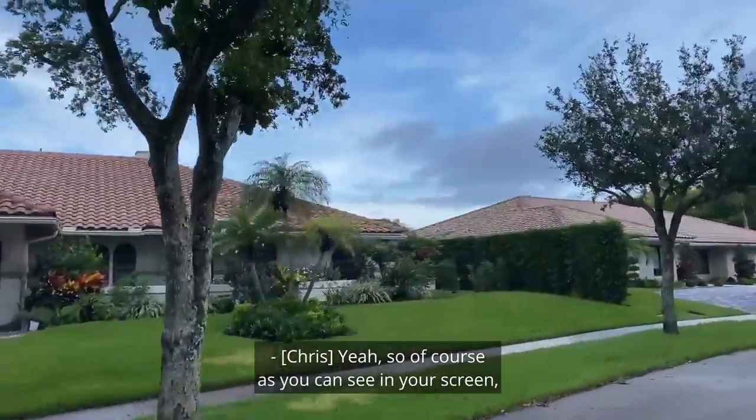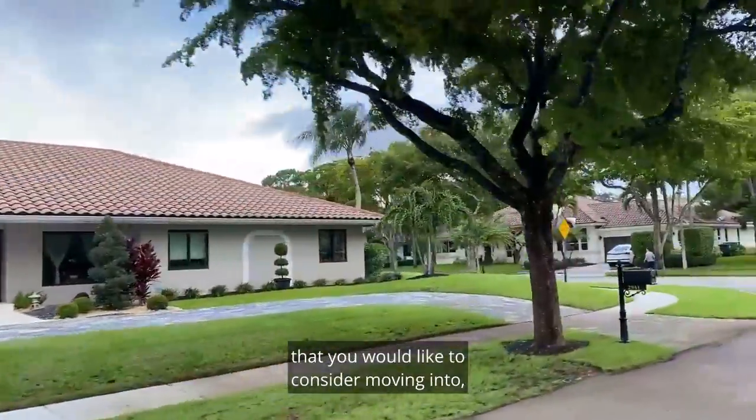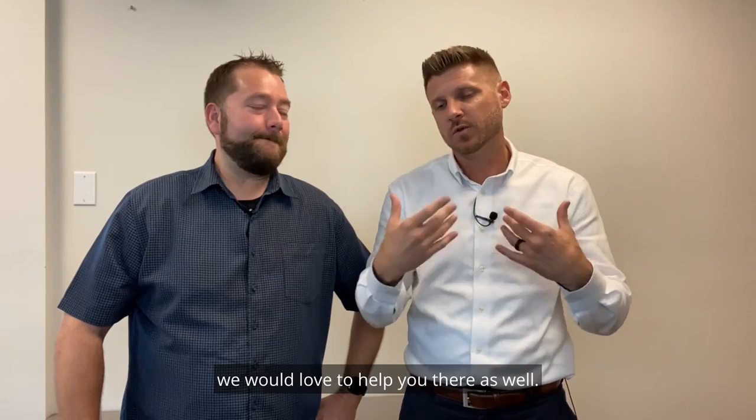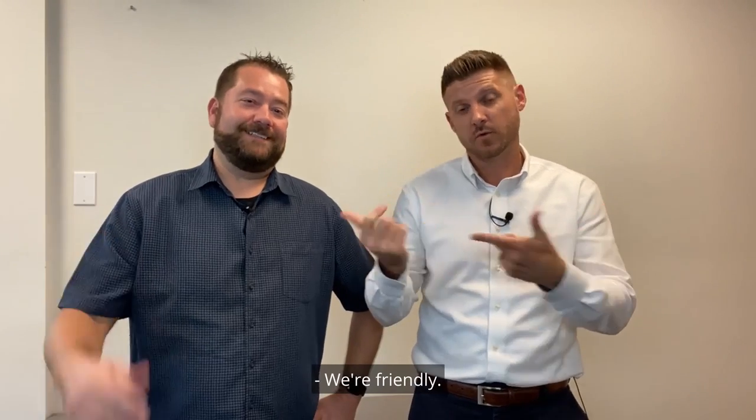As you can see on your screen, you can see the different types of homes in New Floresta. If there's something you'd like to consider moving into, reach out to us — we'd love to find you that perfect home. And if you're selling in the community, we'd love to help you there as well. Give us a call — we're friendly!